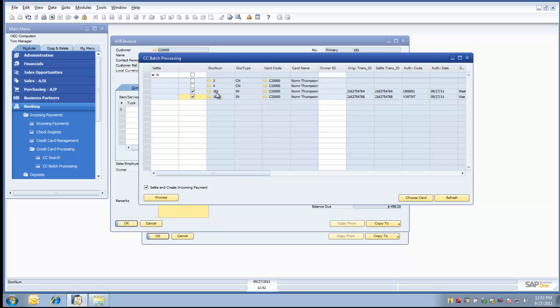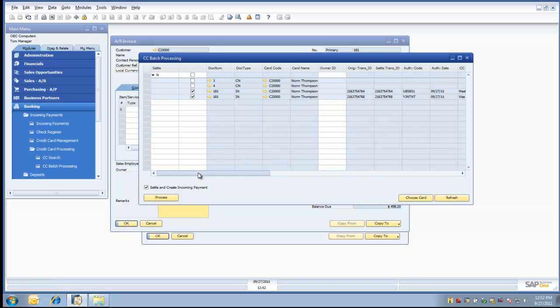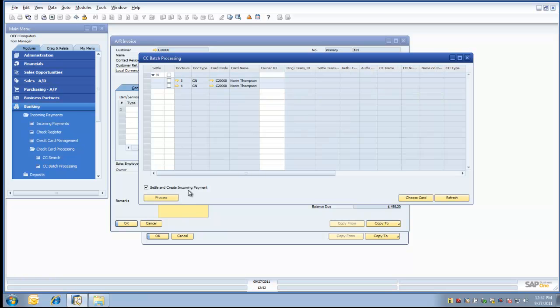There are two transactions here for invoice number 181 because we used two separate credit cards. If I scroll to the right, you'll see the credit card information associated with those two transactions and their respective amounts listed here. We'll go ahead and select these two transactions. We'll leave the checkbox turned on for settle and create incoming payment. Now let's process those two transactions. The transactions have been completed successfully, and the credit card batch processing screen removes the transactions that have been completed successfully.